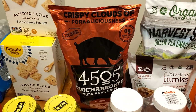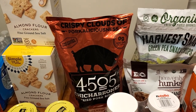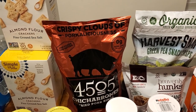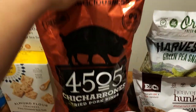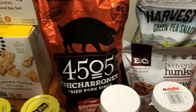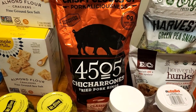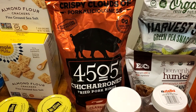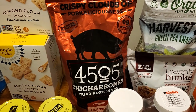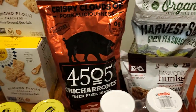Next: 4505 chicharrones or pork rinds. These are normally $6.69, but they're $2 off making it $4.69. This is a seven-ounce bag — it's lightweight but it's really big; it's Costco, everything's big. I've had it before — it's the classic chili and salt flavor. It has a little bit of a kick, but not too crazy; even my four-year-old son enjoys it with me. Zero-carb snack right there.